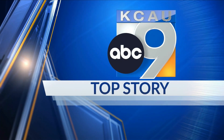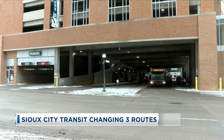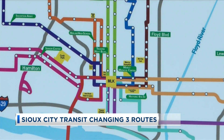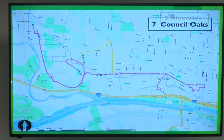A few months ago, Sioux City Transit completed a mobility study that has led them to make a few route changes. Three routes will see those changes: number 5, Riverside; number 7, Council Oaks; and number 9, that's South Sioux City. We spoke with Transit Operations Supervisor Jason Allen on what the changes will mean for riders.